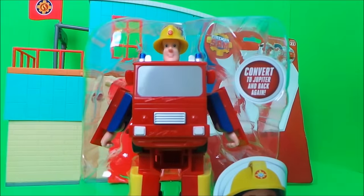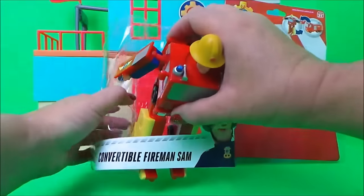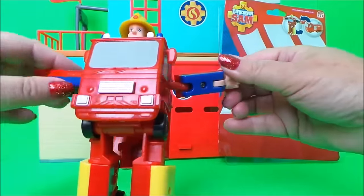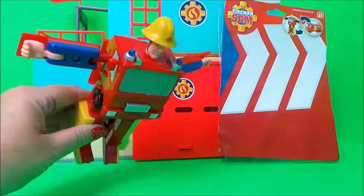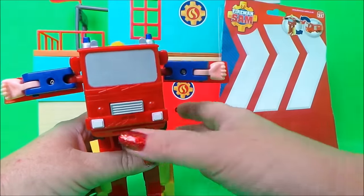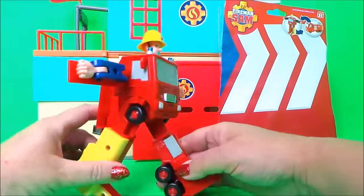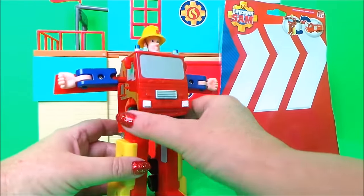And here he is! This is how we transform Fireman Sam the robot into Jupiter. And now we're going to find the same Jupiter.